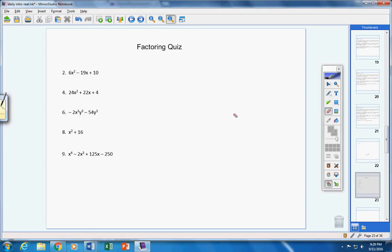Moving on to quiz number one, the factoring quiz. These are the ones people missed: numbers 2, 4, 6, 8, and 9. Everybody please get out your factoring quizzes and let's take a look. Let's see how many people missed number two.